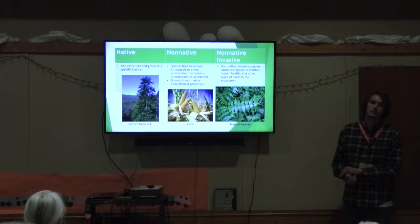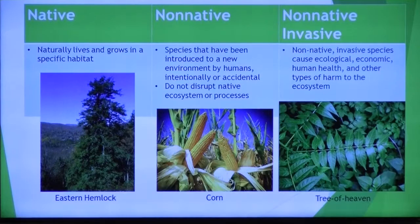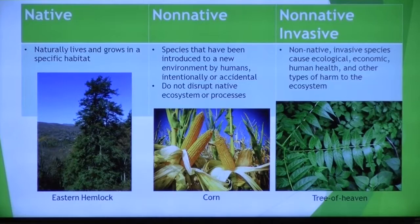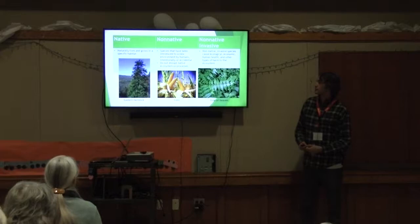One example of a non-native species is corn. It's nice to have because it's in most of our foods, even though it's not originally from here. But you don't see it growing wild or all over the place — we have to plant it and take care of it for it to grow. You don't see it taking over forests and fields, and it doesn't disrupt any ecosystem other than the initial clearing for the farm. The plant itself is pretty neutral and more of a benefit for all of us.